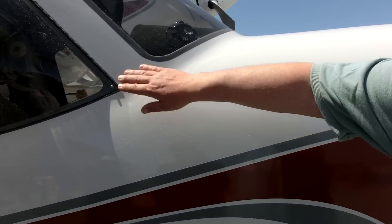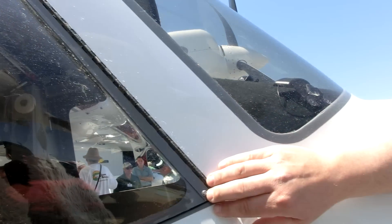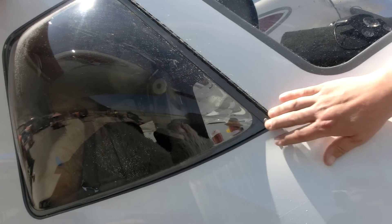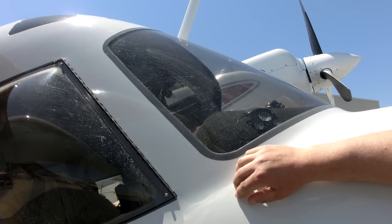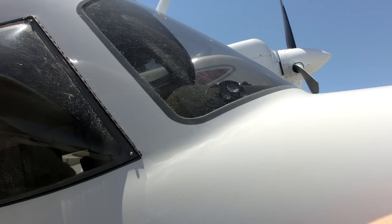We put bubbled windows on so you can stick your head out and get your eyeball outside the airplane. It makes it great for visibility, sightseeing, and taking pictures. You can see the salt on it — we had it out in the bay yesterday, splashing around at Treasure Island, looking at the old clipper seaplane facility.